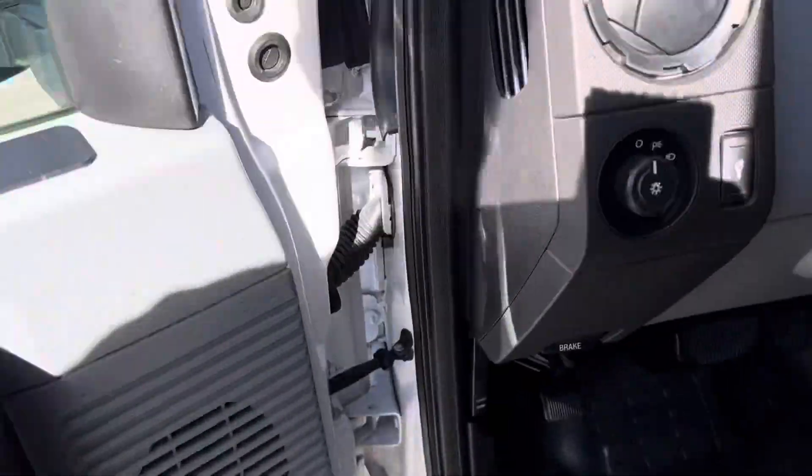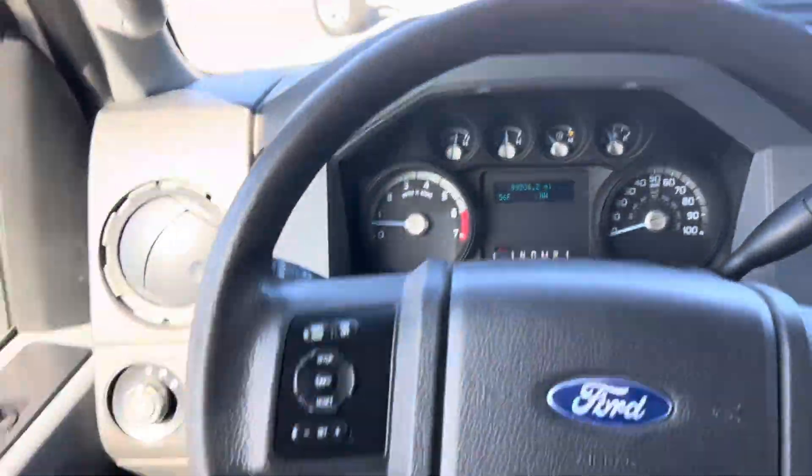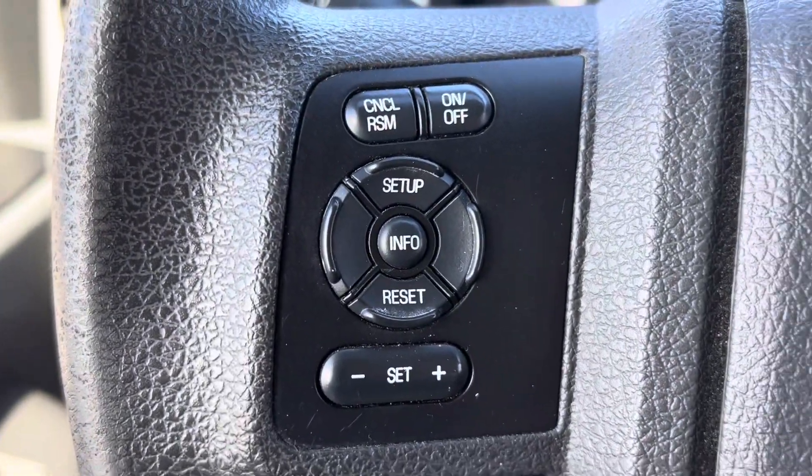We're going to go ahead and hop on in here and check everything else out. We've got a really nice steering wheel here with some media and other controls on either side of the steering wheel.